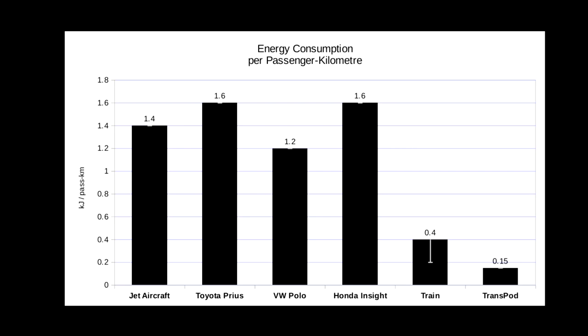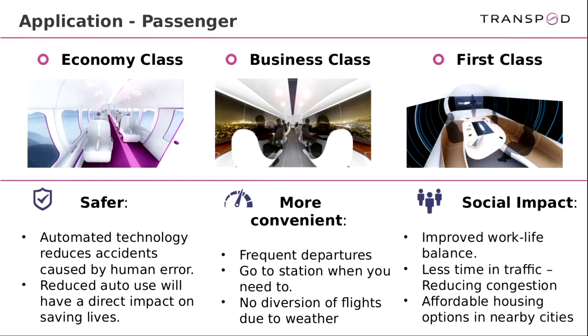The social impact includes improved work-life balance and environmental benefits. You can spend more time at work or at home, and it fundamentally changes how cities are set up — allowing people to live very locally or commute more easily. Housing prices are astronomical in Toronto and other big cities, and this allows people to have a more seamless connection. The technology is fully automated and computer-controlled — it's far too fast for a human driver — with fail-safe redundant safety systems.